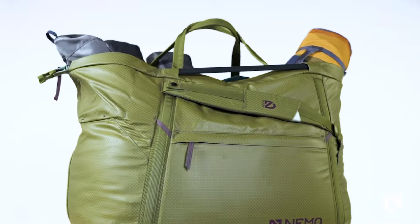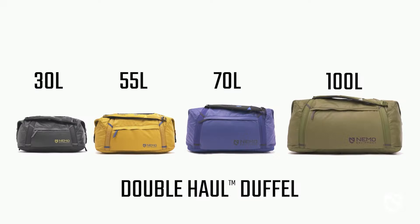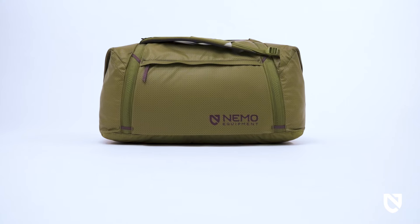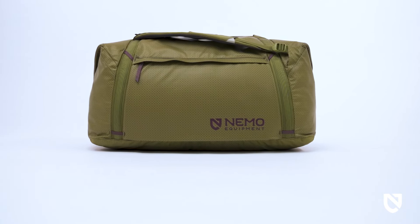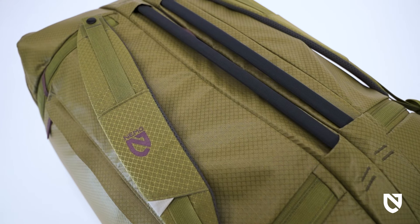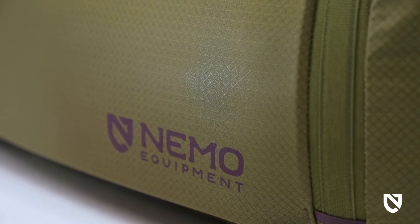Dual purpose, durable, and available in four sizes to accompany any adventure — this is your new go-to bag. In duffel mode, the simplified exterior includes an accessories pocket and integrated padded shoulder straps that tighten down flat to remain unobtrusive when not in use.